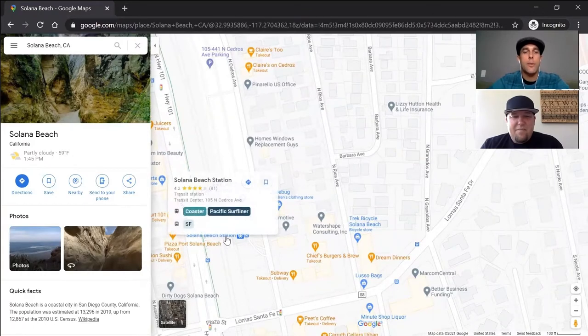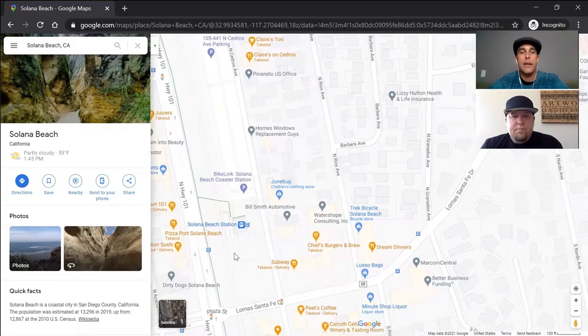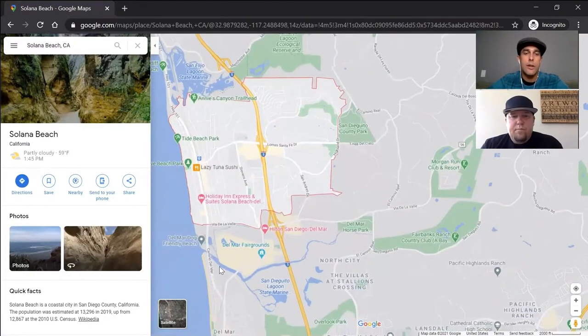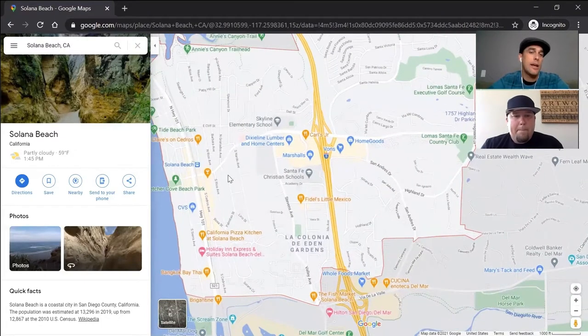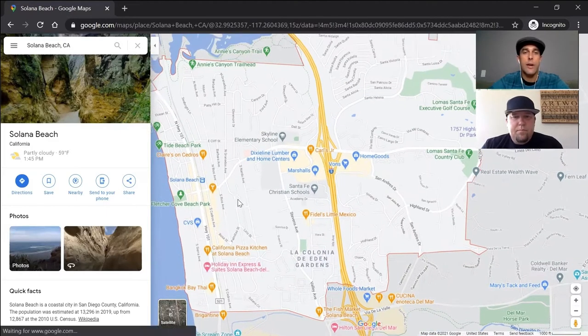One other thing right in this spot is the Solana Beach station. They have the Coaster, which goes downtown. So if you want to catch a Padres game, cruise around Gaslamp, or hit up Seaport Village, and you don't want to drive, you can just take a nice coastal trip down along the tracks — it's actually a really cool little ride. And then during race season too, they have buses cruising you down from the train to the Del Mar racetrack and the fair and that kind of stuff.